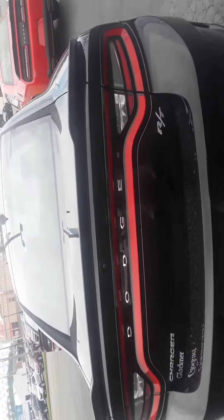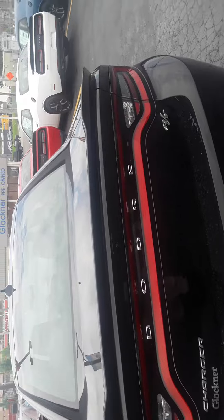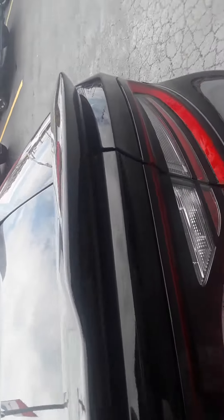And of course, guys, when you're talking about a family car — wink wink — you gotta have a good trunk, right? We'll check that out.